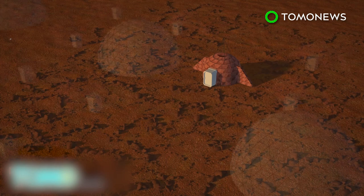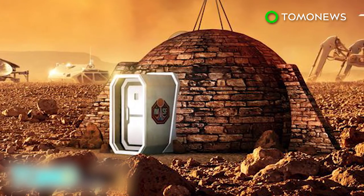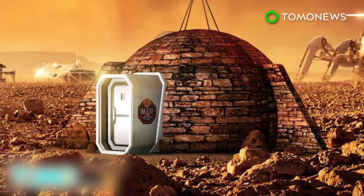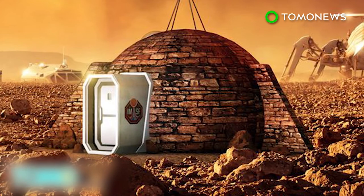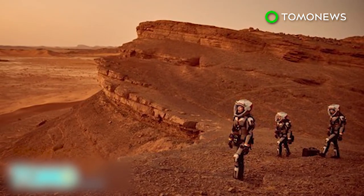The colony would expand module by module until it forms a city, termed Olympus Town. The exhibition at the Royal Observatory Greenwich in London coincides with the launch of the six-part docudrama, Mars, which tells the story of an attempt to colonize Mars in the year 2033.